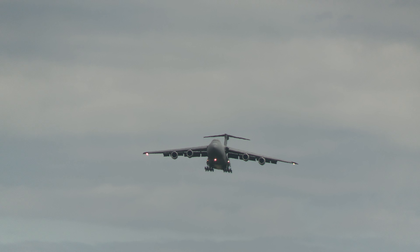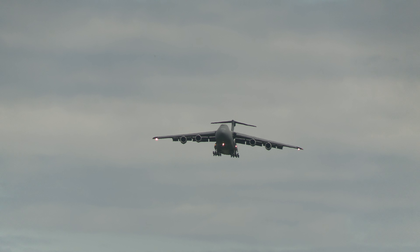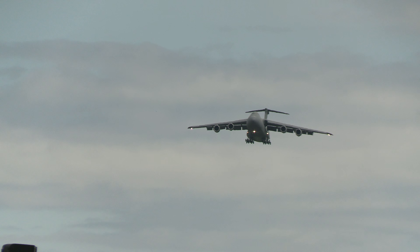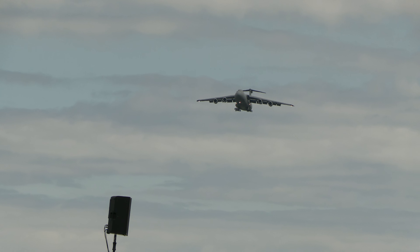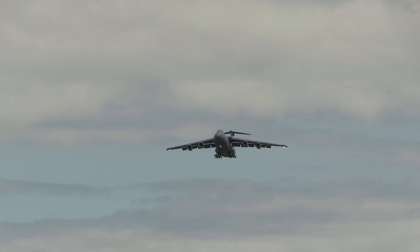Ladies and gentlemen, you've got to see this to believe it, and you're going to. Coming in from the right, at what used to be very, very slow speeds, here comes the C-5M Super Galaxy. And you know why it's buzzing along?